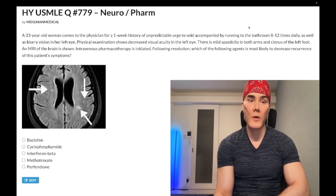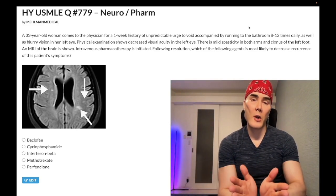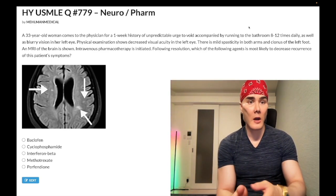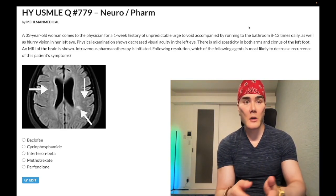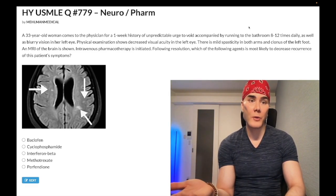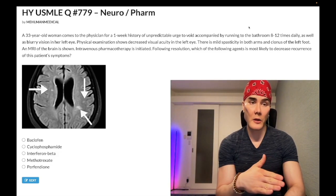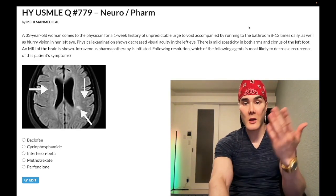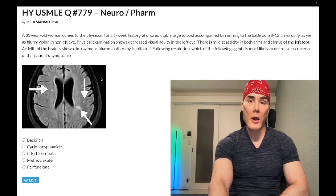I have never once seen overflow incontinence for MS. It's urge incontinence almost always. But if you get a question where they tell you she's been unable to urinate and she has a post-void volume of 400 milliliters — you should have a post-void volume under 50 to 75 milliliters — that's going to be overflow incontinence. So you have to use your head, but it's urge incontinence almost always. MRI is gold standard for diagnosis, and they're going to show us white matter plaques.